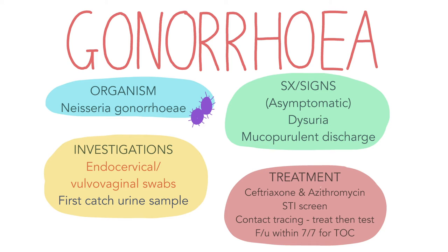Sexual partners should also be treated empirically even before the test results come back, just like chlamydia. A follow-up appointment should be made after one week to confirm resolution of symptoms, adherence to treatment and test of cure. Some complications of gonorrhea include disseminated gonococcal infection, septic arthritis, endocarditis, PID and infertility.